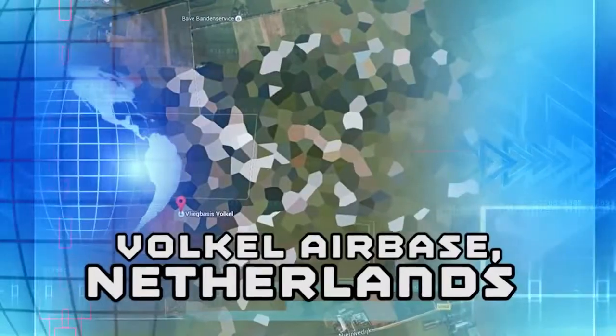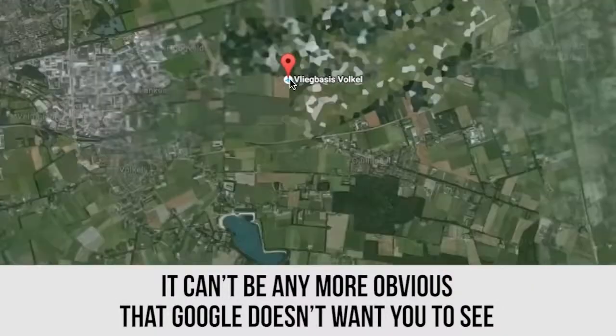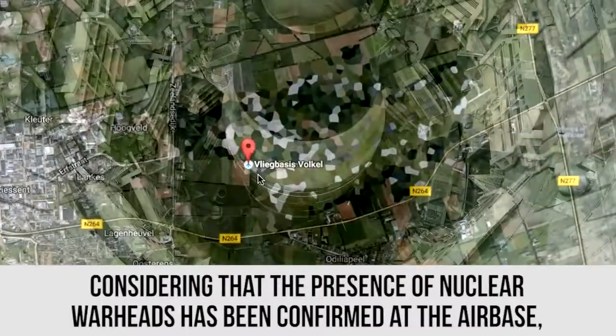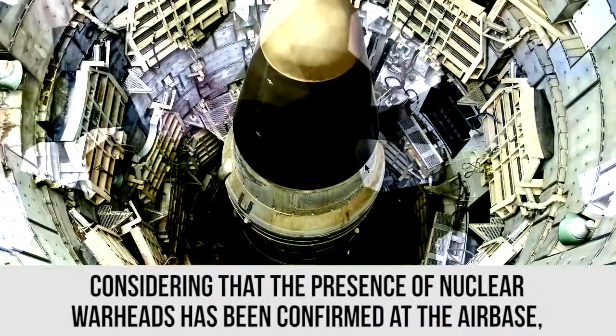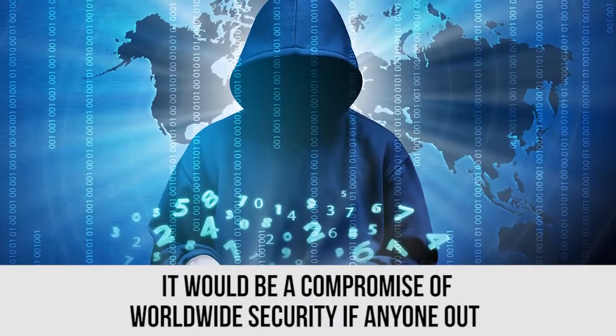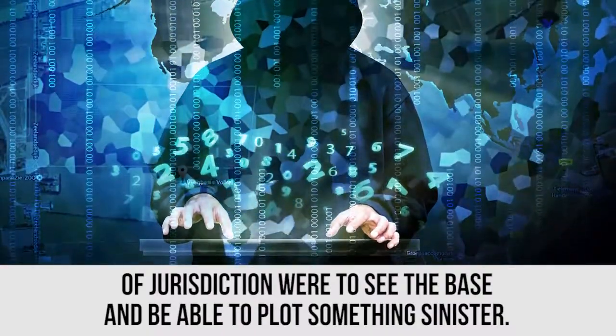Vjorkul Air Base, Netherlands. It can't be any more obvious that Google doesn't want you to see even an inch of land at the Vjorkul Air Base in the Netherlands. Considering that the presence of nuclear warheads has been confirmed at the airbase, it would be a compromise to worldwide security if anyone out of jurisdiction were to see the base and be able to plot something sinister.